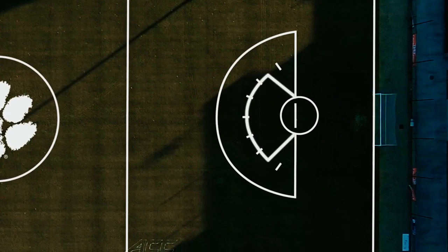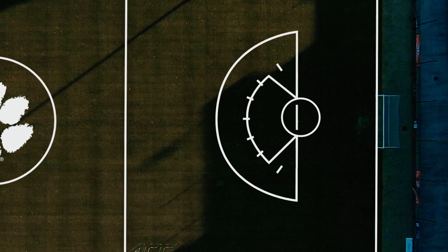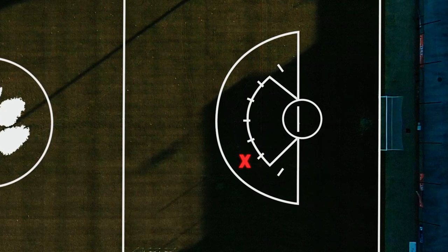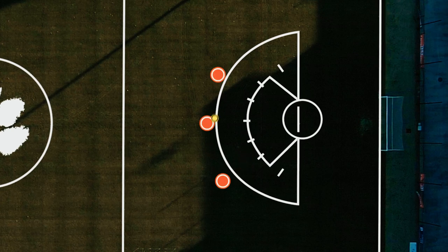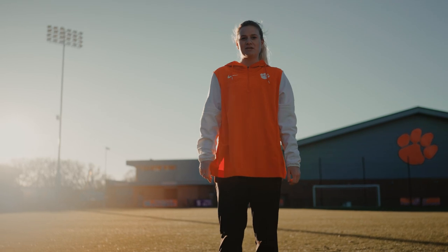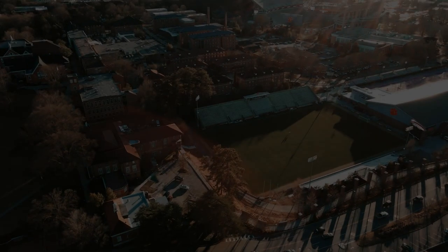Surrounding the goals are the 8-meter and 12-meter arcs. A foul within the 8-meter results in a free shot, while fouls outside the 8-meter typically result in an indirect penalty. When a player scores, they must immediately drop their stick so the ref can check pocket depth and if the stick is legal. That's the basics.